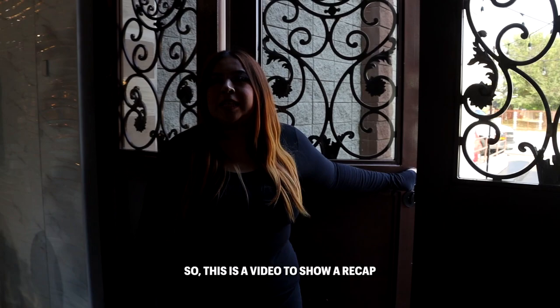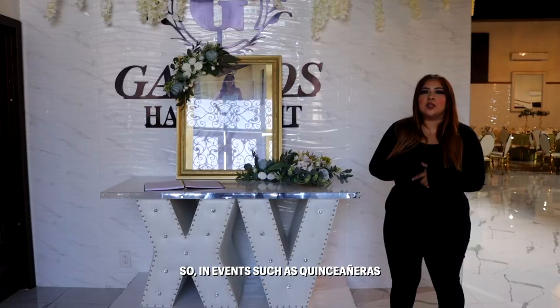Welcome to Garino's Hall events. This is a video to show a recap of what our hall includes, what we offer, so you guys can see a glimpse of everything once it's fully decorated.